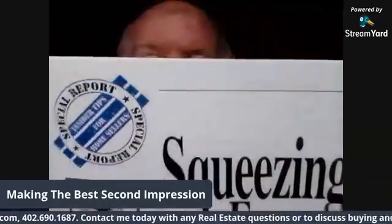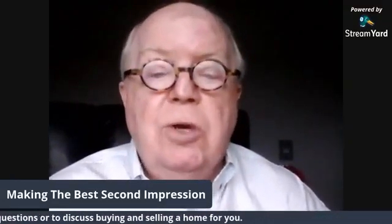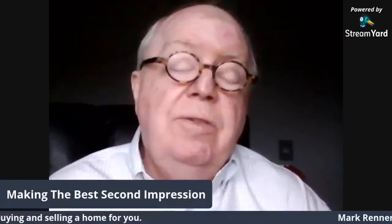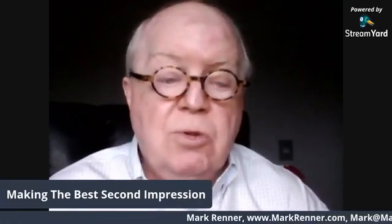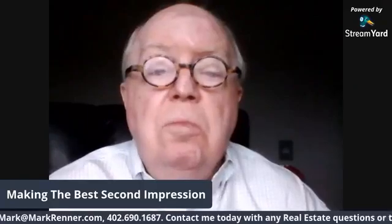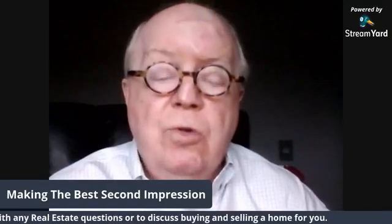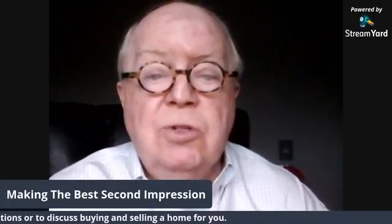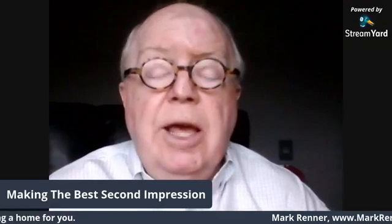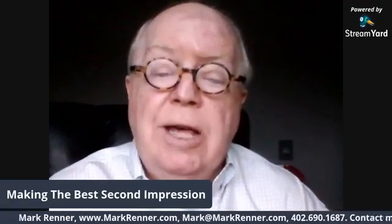You want to review all these things — get my special report, 'Squeezing Every Last Dollar from Your Home Sale,' with valuable ideas to help you get your home sold and get the most out of it. Go to my website, it's scrolling below right now. Go to markrenner.com and click on special reports. There you can order this and other special reports on buying and selling homes, and I will mail them or email them to you so you can download them.